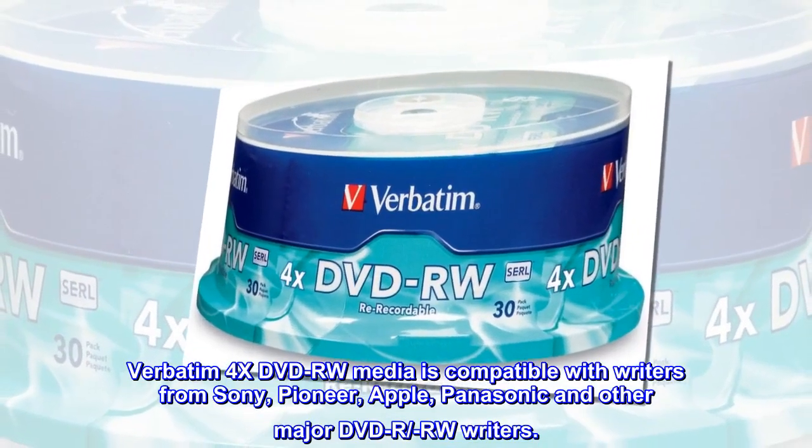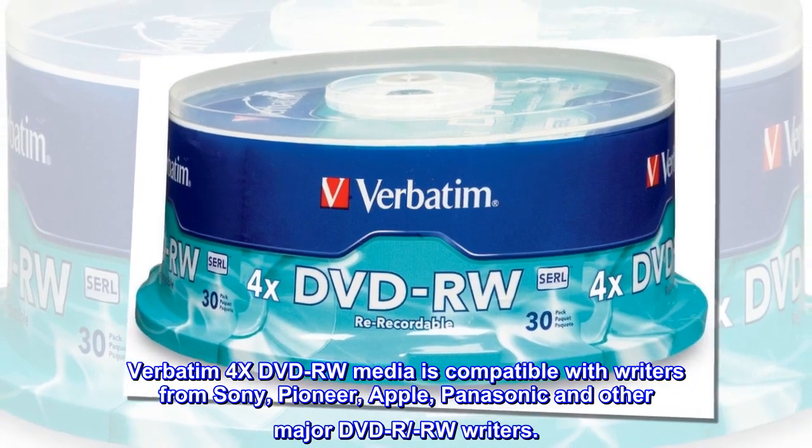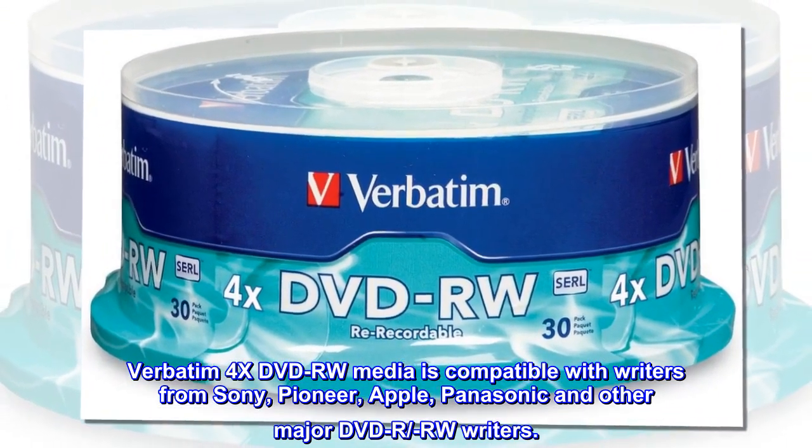Verbatim 4x DVD-RW Media is compatible with writers from Sony, Pioneer, Apple, Panasonic and other major DVD-RW writers.